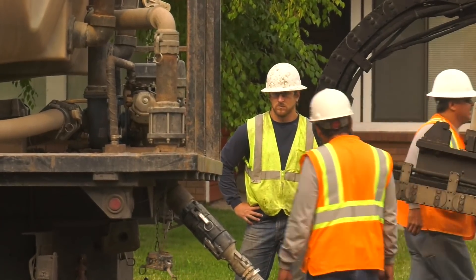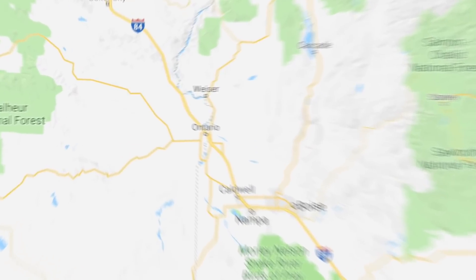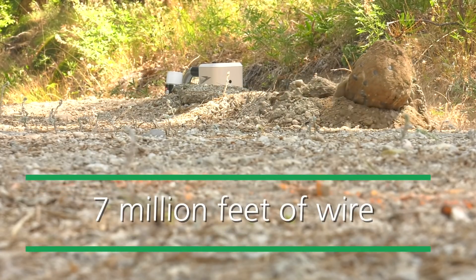Each year since 2012, we've been replacing about 300,000 feet of underground lines. We're doing this across our service area from Eastern Oregon to Eastern Idaho and from Salmon to the Nevada border. It's part of a 17-year project to replace and upgrade 7 million feet of wire.